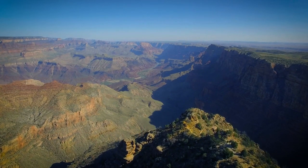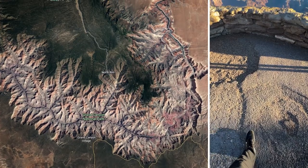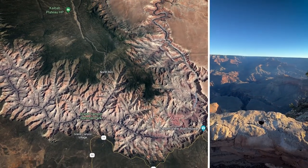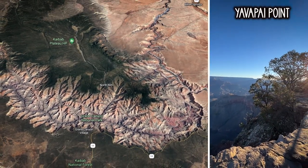The important thing is that in the canyon there are many viewing points. We have the South Rim, North Rim, and East-West. South Rim is the most popular and easily accessible. There will also be Yavapai Point — these two popular points are here and we will see different views.